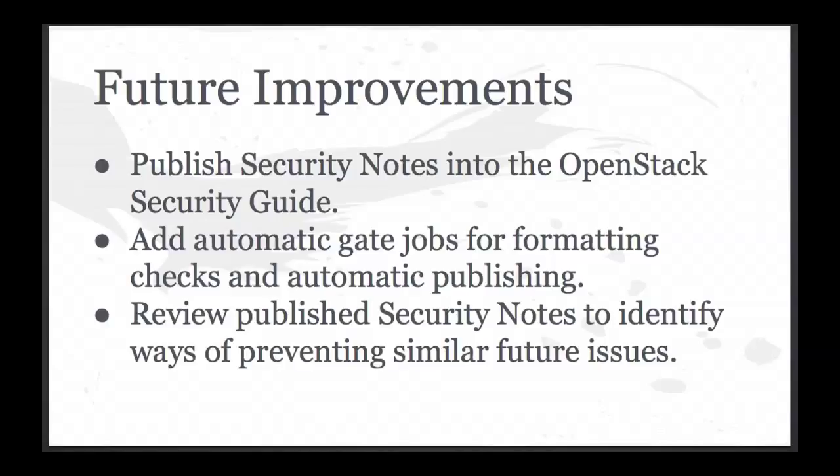One of the other future improvements is just trying to increase the output. That requires getting more people involved — in reviewing and pointing out issues that should be documented and in writing notes. You don't need to be able to write code. You can simply know of issues and maybe something bugs you from a security standpoint — this is really confusing and we should write it up. Contribute it. That's what we need to get more people on board with to really raise the cadence of the notes.